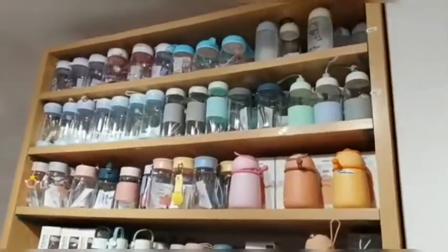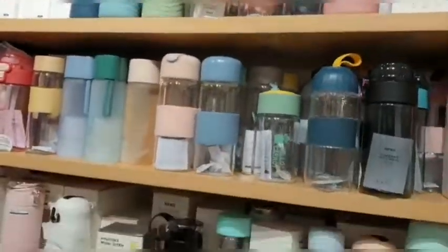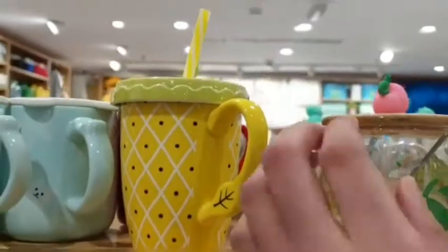You can also see small bottles here. So guys, this mug was really very good.